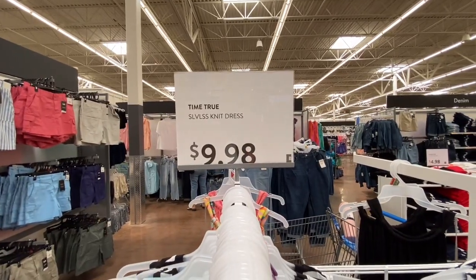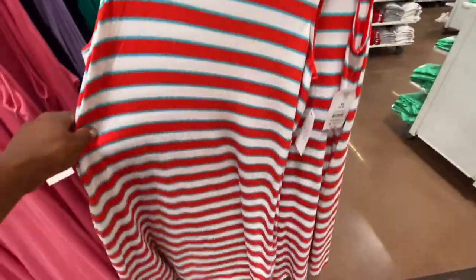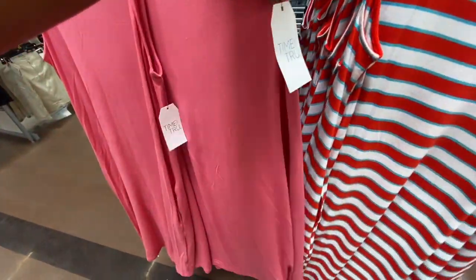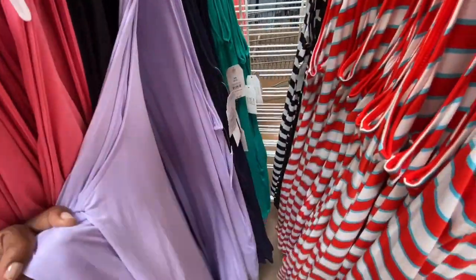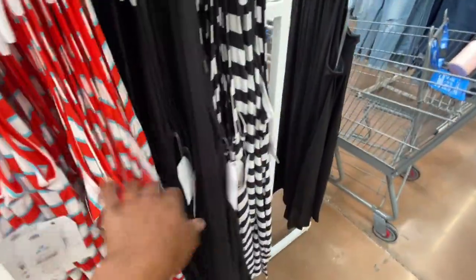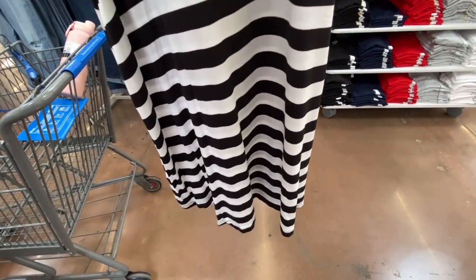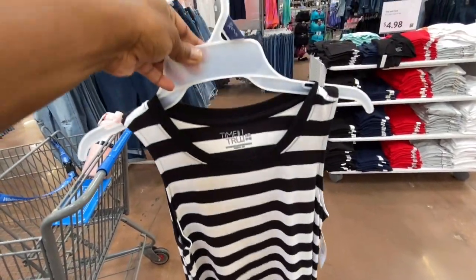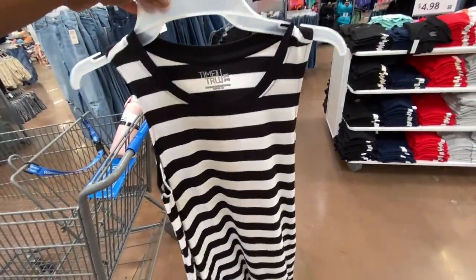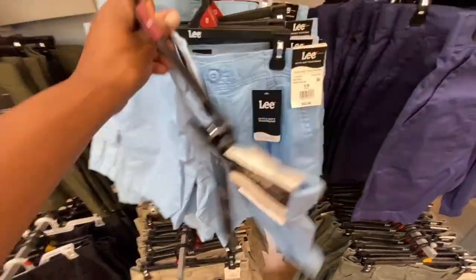For $9.98 they have these really cute sleeveless knit dresses in a lot of different colors — patterns, solid colors — and they're pretty long. They have black, purple, and more. These are really pretty. Let me take one out so you can see it — so this is what it looks like when I'm holding it up. Really pretty, and that's the back.